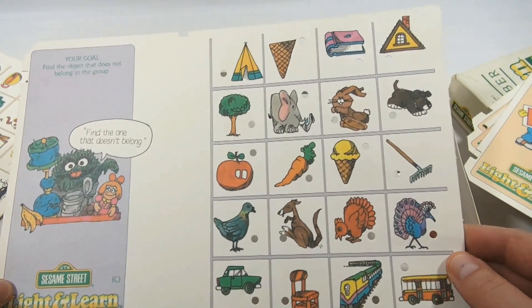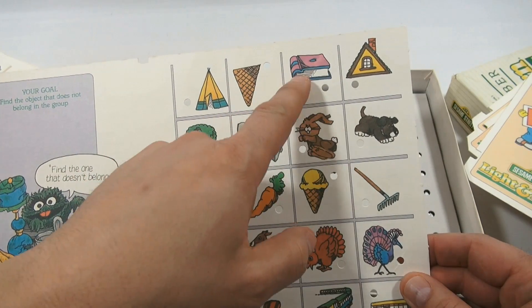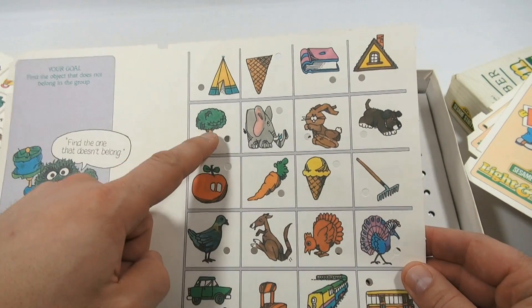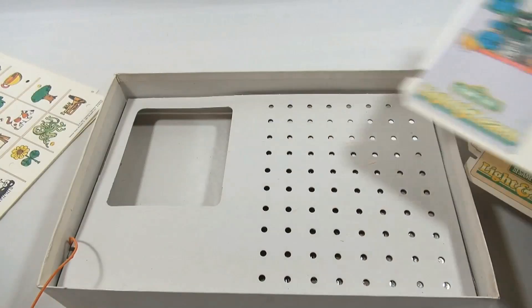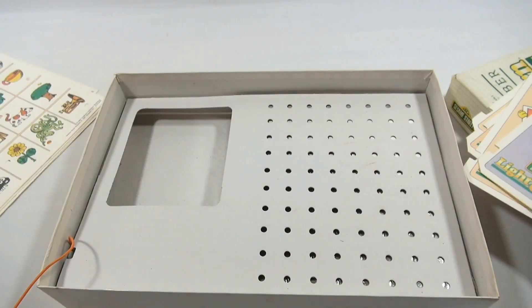Let's find the one that doesn't belong. You have a teepee, what looks like an ice cream cone, a book, and a house. Then a tree, an elephant, a rabbit, a dog — so that's that game. The other side also says find the one that doesn't belong. That's the double-sided card. E is for elephant.